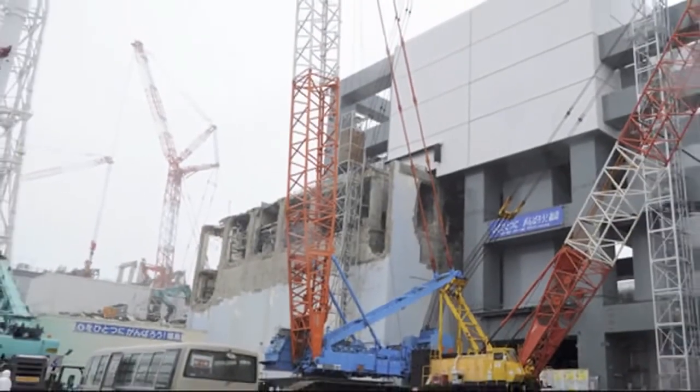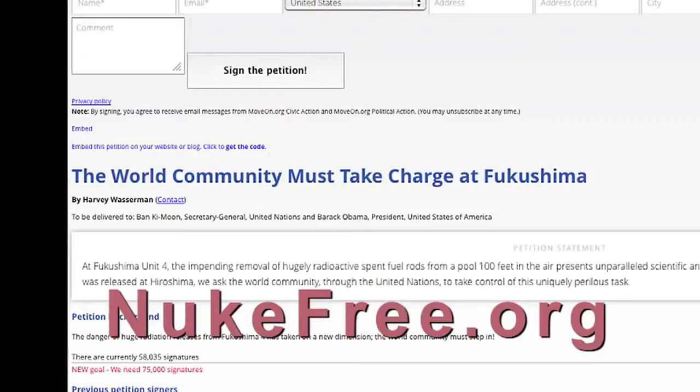Tokyo Electric Power has said that they want to remove these rods and try to bring them down in November. We don't believe a private utility company — certainly not TEPCO, which has had a terrible track record already at Fukushima — is capable of doing this job. They don't have the financial, technological, or scientific resources. They've just earmarked another $10 billion for the Fukushima site, but it's not sufficient. The government of Japan has stepped in, but the government of Japan has a vested interest in not letting the world know how serious the situation really is. They've just secured the 2020 Olympics, which is astounding. We can't trust either entity. We are petitioning at NukeFree.org, requesting that the United Nations and the American government step in and that all the world's scientific, engineering, and economic resources be focused on bringing these rods down to the ground.